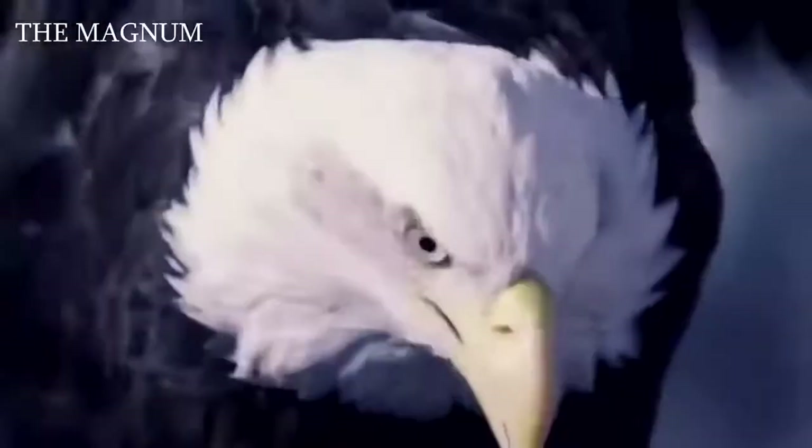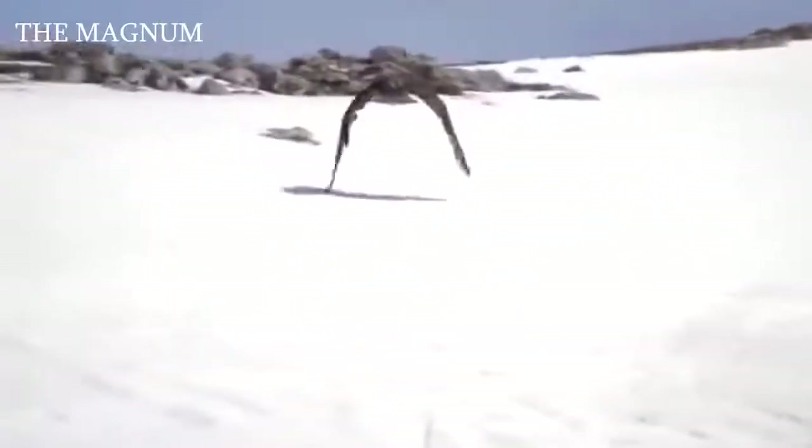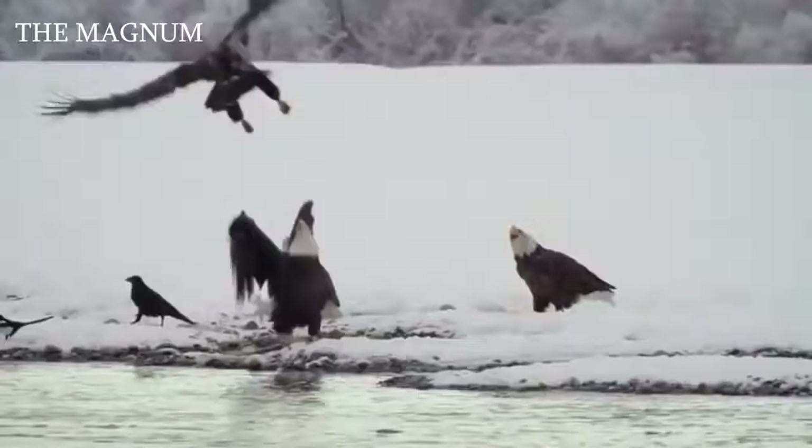Ideal predators — strong, fast, agile, with powerful wings, keen eyesight, smashing claws, and a beak. This is one of the most formidable representatives of birds. They are the real kings of birds, lords of the air.